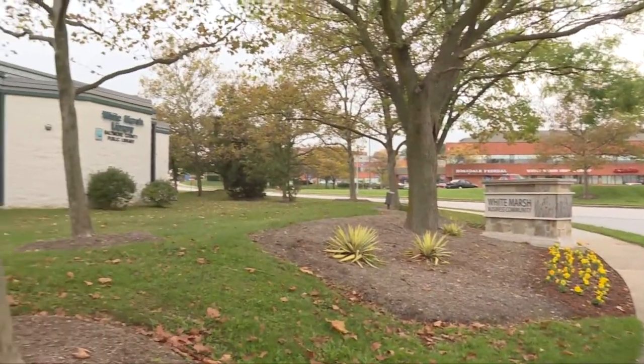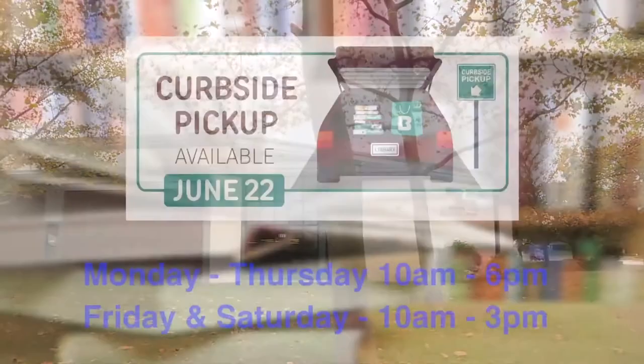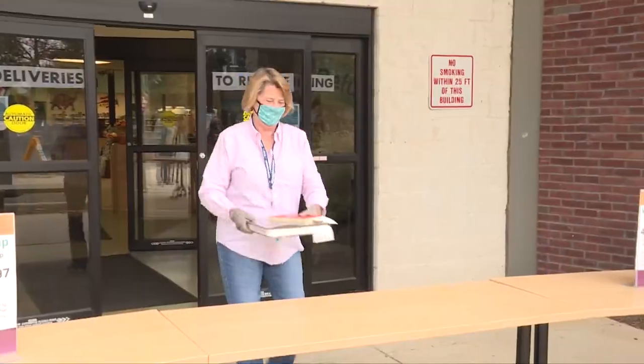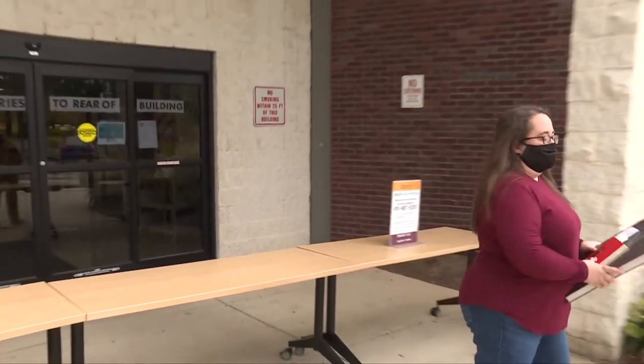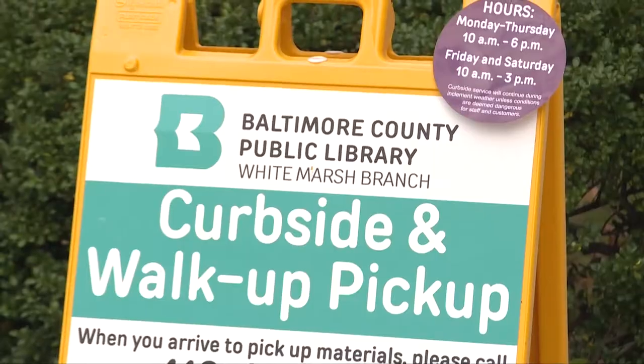Baltimore County Public Libraries are offering curbside pickup at all of our branches. Monday through Thursday from 10 to 6, you can pick up your items, and on Friday and Saturday from 10 to 3. You can place your items on hold, or you can call any of the branches to have your items placed on hold. When you arrive at the branch, call us and we'll bring your items out to your car.